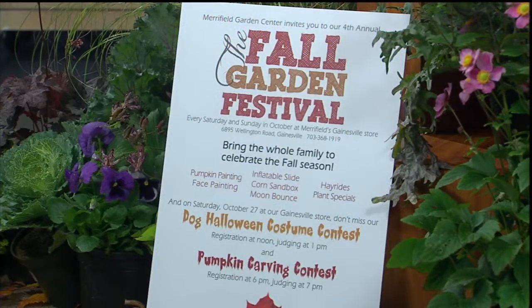Before we get started, we've got several announcements — lots going on at Maryfield Garden Center. Starting with our fall garden festival, going on this weekend as well as the next two weekends, every weekend in October at our Gainesville location. We're going to have hay rides, pumpkin painting, face painting, lots of activities for the kids, moon bounce, one of those puffy slide things. Lots of fun — plant specials and music. Just get in touch with the season and enjoy it. That's every weekend through the end of October at our Gainesville location only.